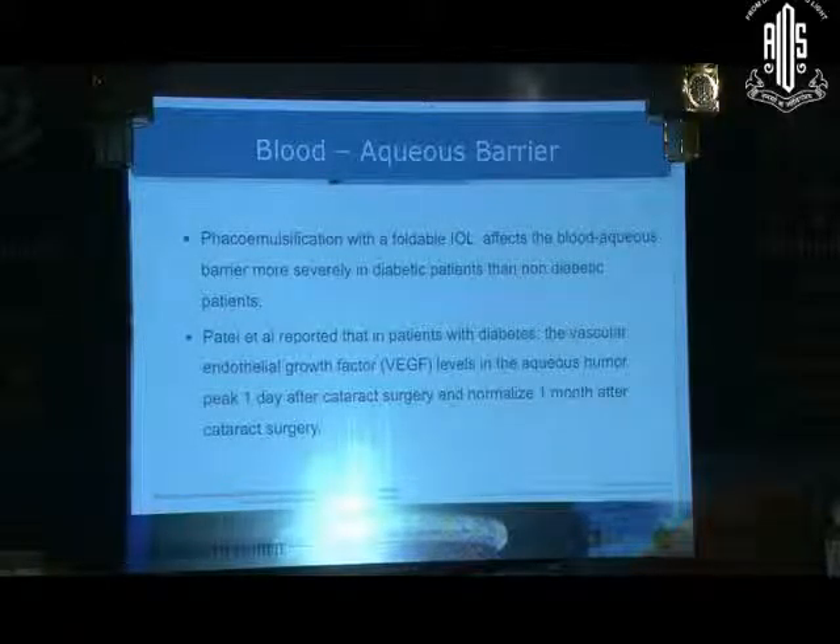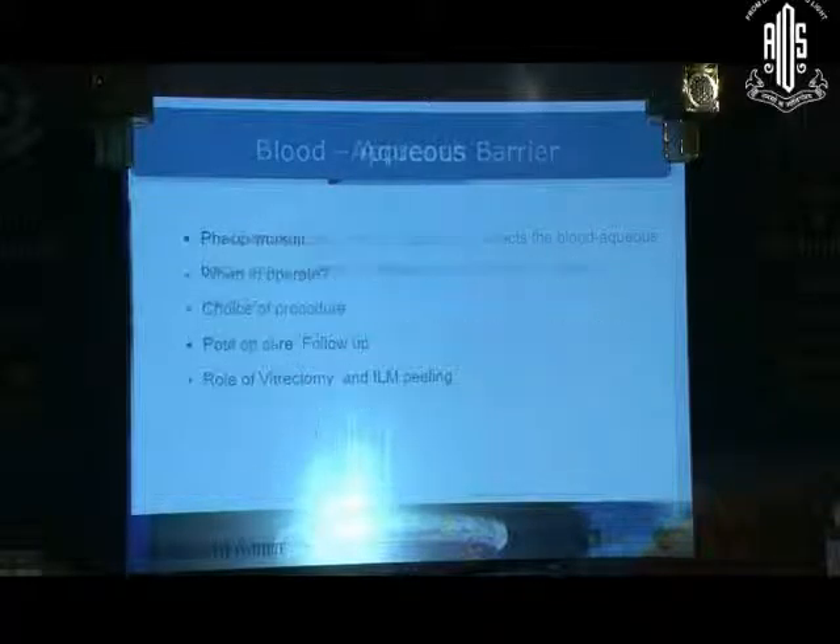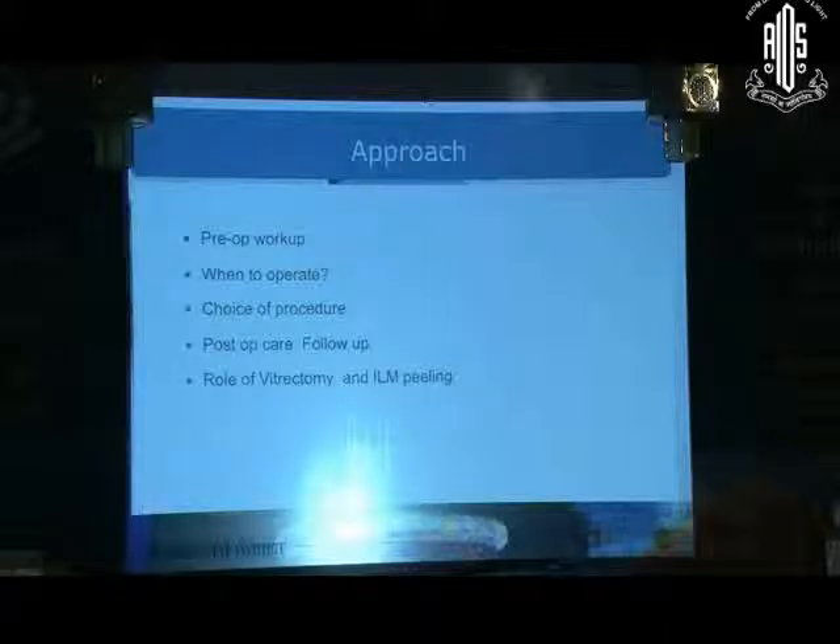After cataract surgery, it takes one month for the VEGF levels to return to normal in the aqueous. The approach in these patients requires a good pre-operative workup, consideration of when to operate, choice of procedure, post-op care, follow-up, and the role of vitrectomy in these cases.